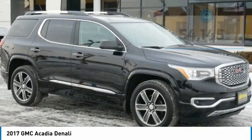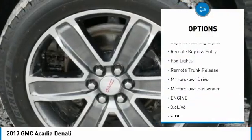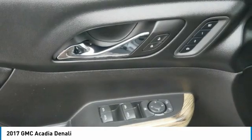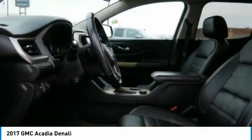Here are some of this vehicle's great options: towing package, all-wheel drive, aluminum wheels, heated side mirrors, daytime running lights, remote keyless entry, fog lights, remote trunk release, power driver mirrors, power passenger mirrors.